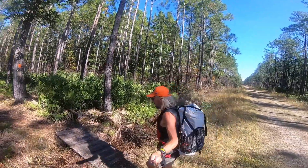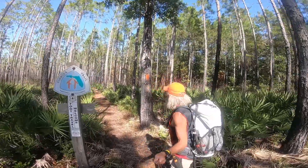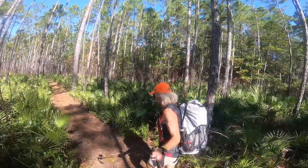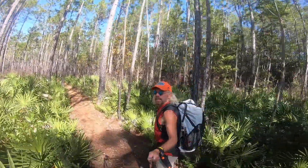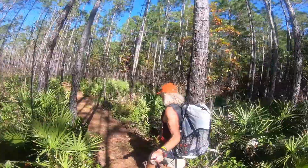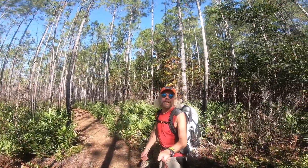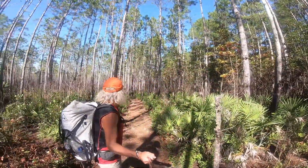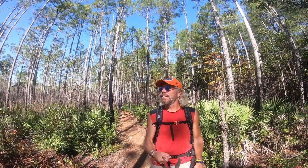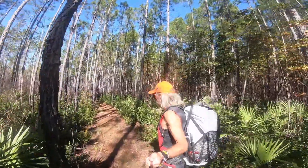Into the Osceola National Forest we go — nice single track through here, beautiful trail. I said Olustee National Forest — it's actually the Osceola National Forest, so I got it wrong. Anyway, trail is fantastic in here. Check out these pines, saw palmettos. Great day, no wind, not a cloud in the sky. Trucking on through Osceola National Forest.